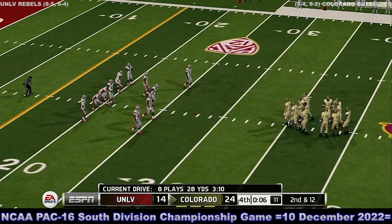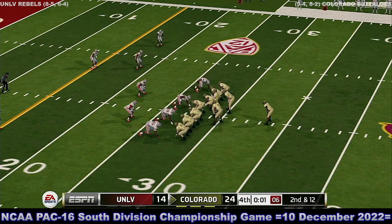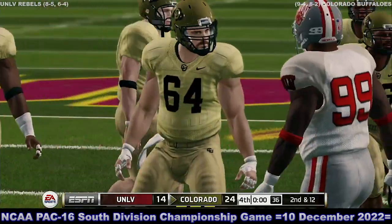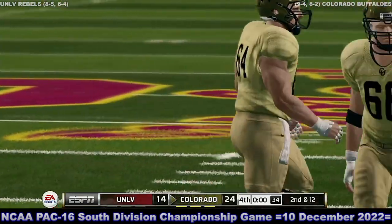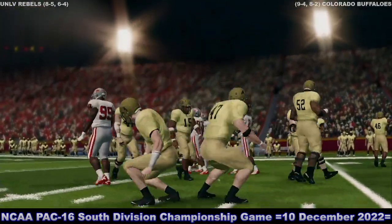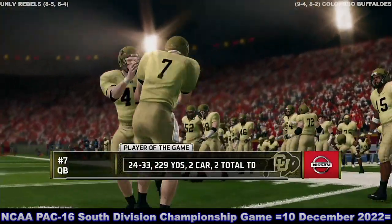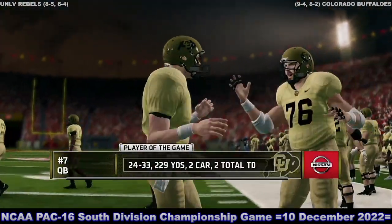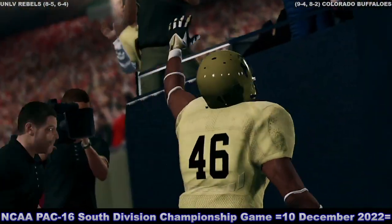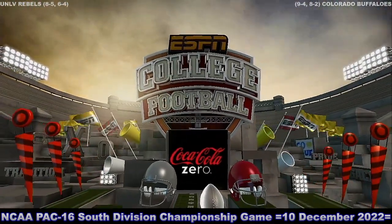It's the ninth play of the drive and this one comes to an end. Our final score in this game: 24-14, Buffalo. Thanks for joining us for another game of NCAA Football 14. For Kirk and everyone here at EA Sports, Brad Nussler saying goodbye — we'll see you next time.